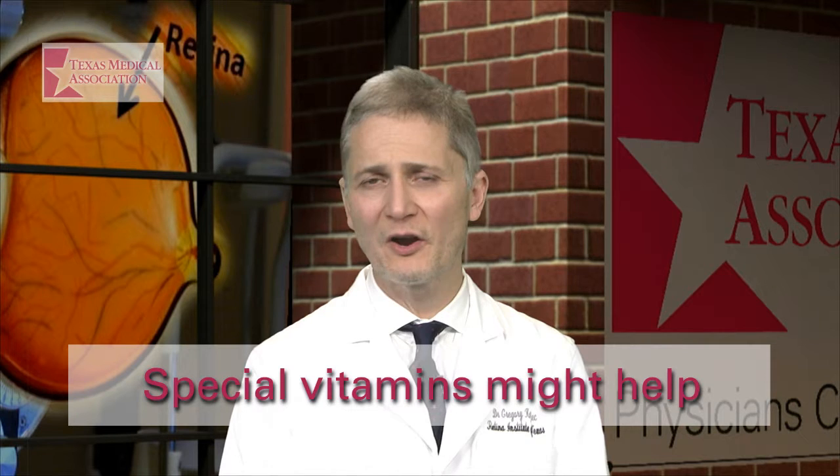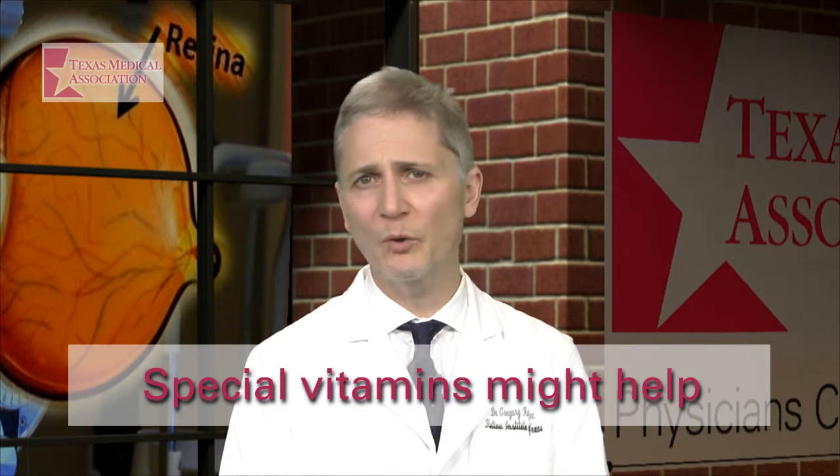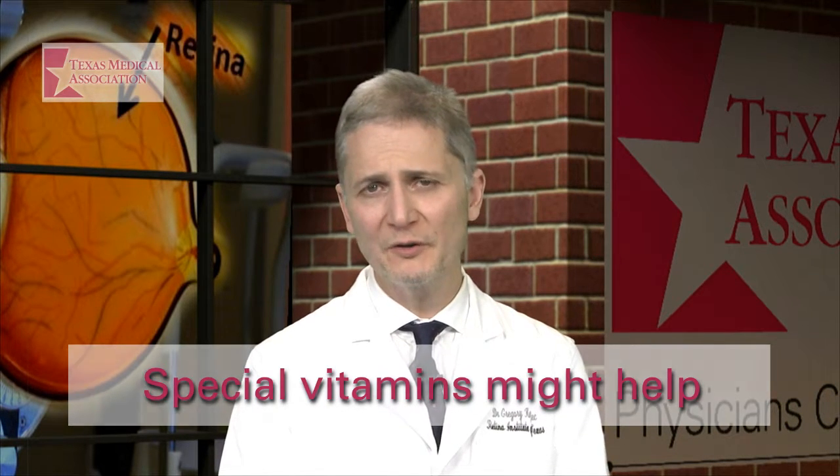Recent National Eye Institute studies have shown that some patients with a particular type of dry ARMD who take special vitamins are less likely to have their ARMD worsen. These are known as the age-related eye disease study vitamins. Talk to your ophthalmologist to see if you should be taking them.